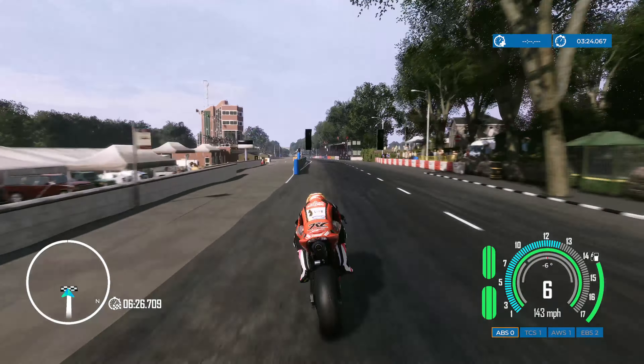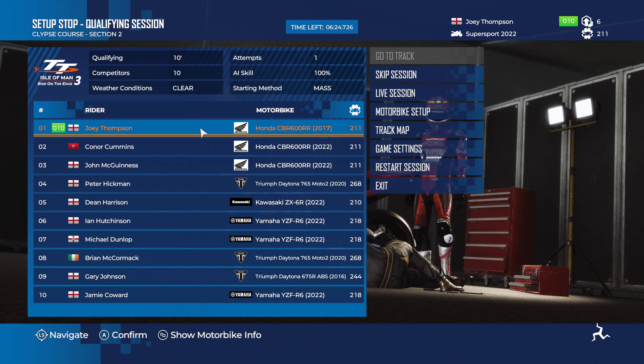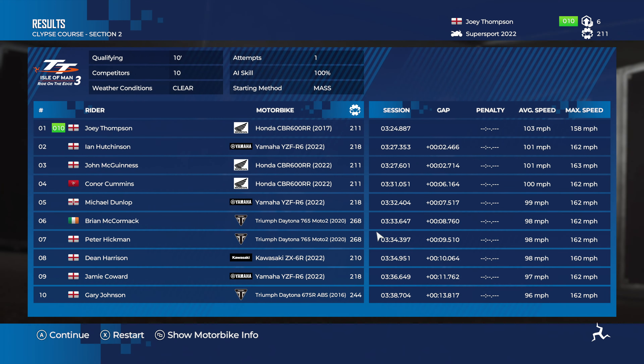It looks to be an improvement across the line. We'll skip the session. A little anticlimactic, but it is top spot at 3:24.887 — that is about 1.5 to 2 seconds quicker with the full fuel load. I really don't know, guys. Let me know in the comments section down below — does fuel make a difference or does it not?